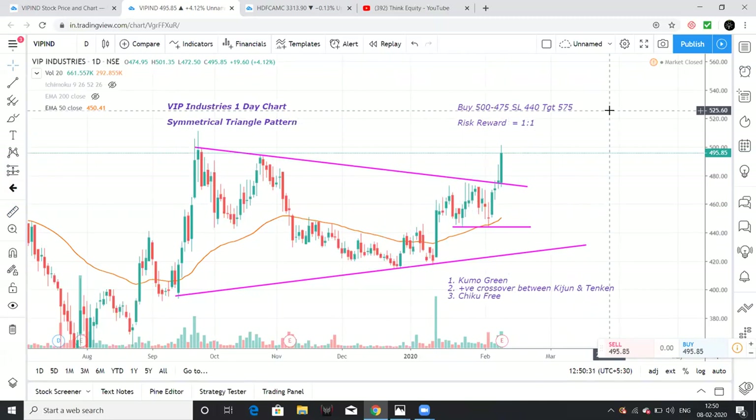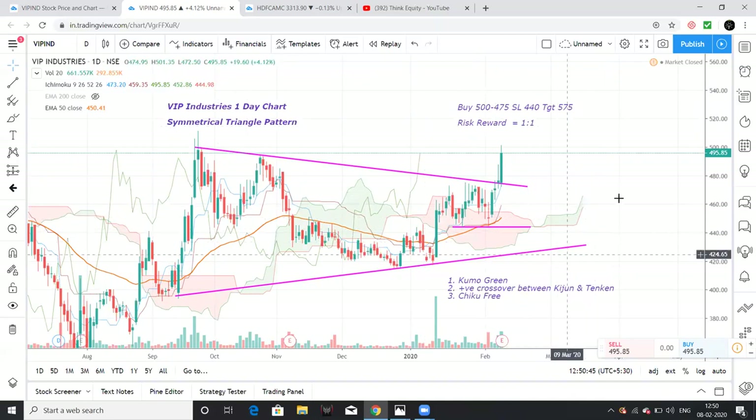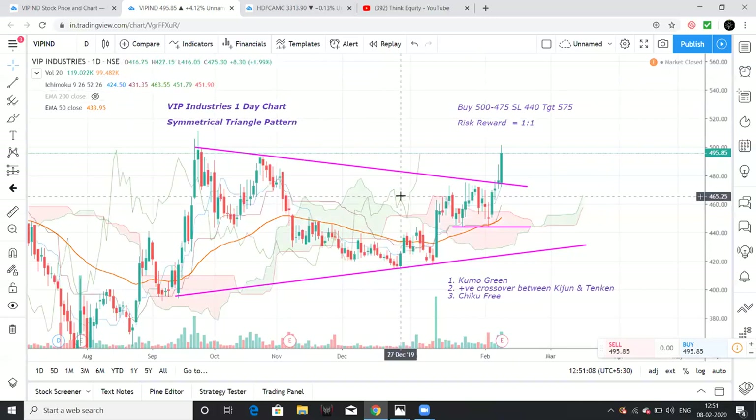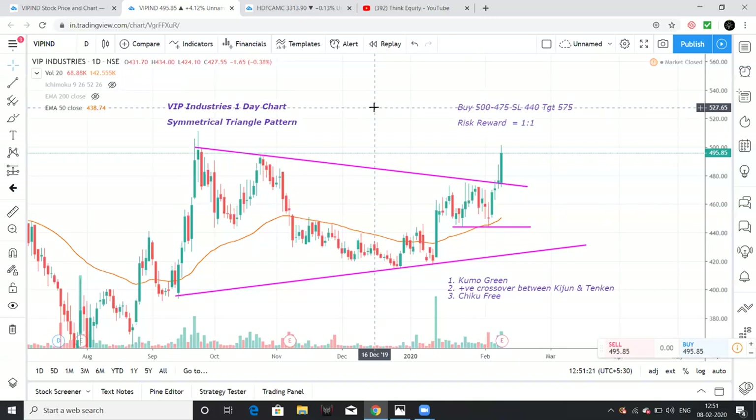So these 3 stocks on my radar are VIP Industries, HDFC AMC, and Reliance Nippon Asset Management Company. On the Ichimoku setup for these stocks: we have a green Kumo cloud, Tenkan and Kijun lines above the cloud, and the Chikou span is free of obstructions — giving a bullish Ichimoku indication for VIP Industries. The Ichimoku-based stop loss is at 430 to 440 levels. If you liked this video, please comment, like, subscribe, and share with friends. Thank you very much.